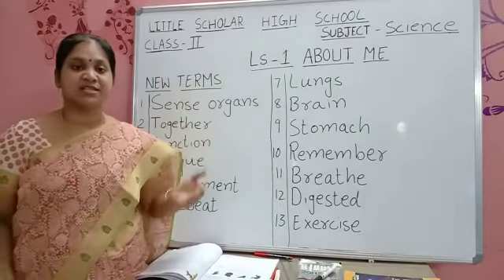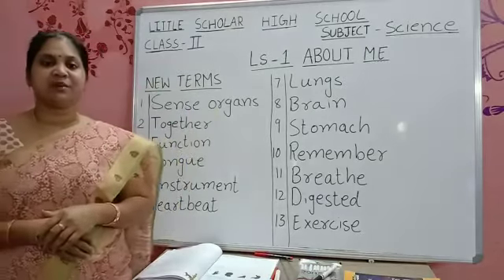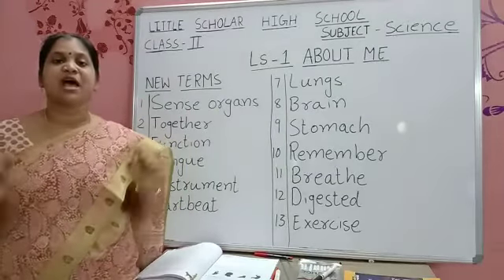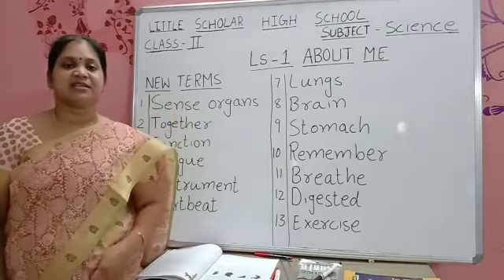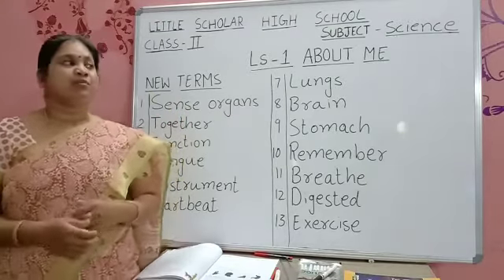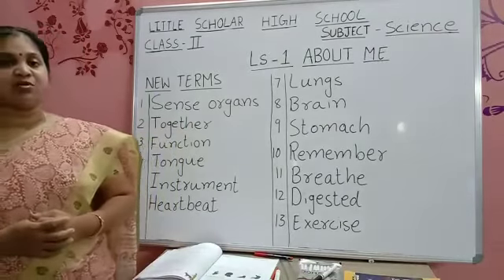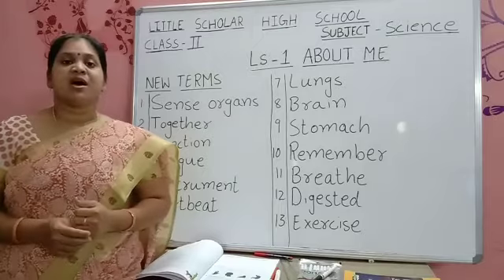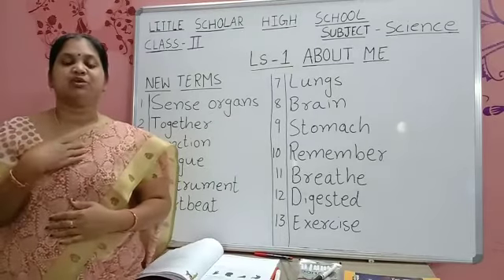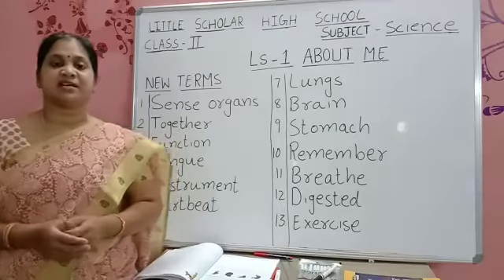These sense organs help us to sense and feel things around us. We have many body parts like eyes, ears, nose, hands, legs — these are all body parts we can see. But some organs are inside our body. The ones you can see outside are external organs.